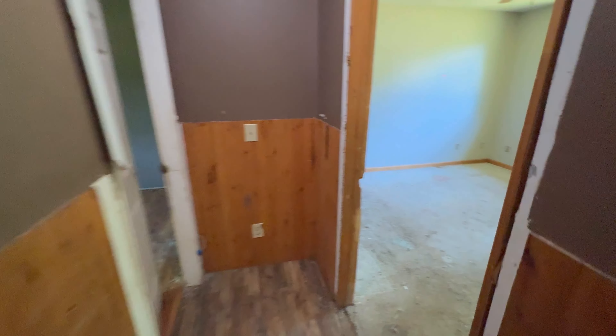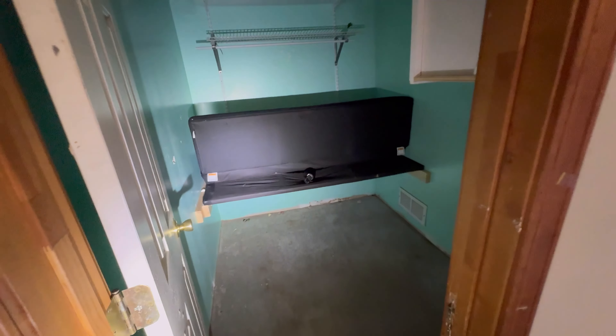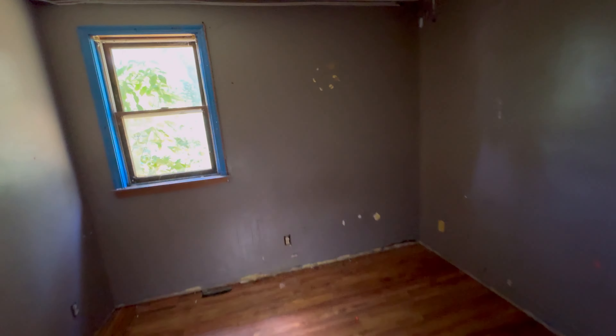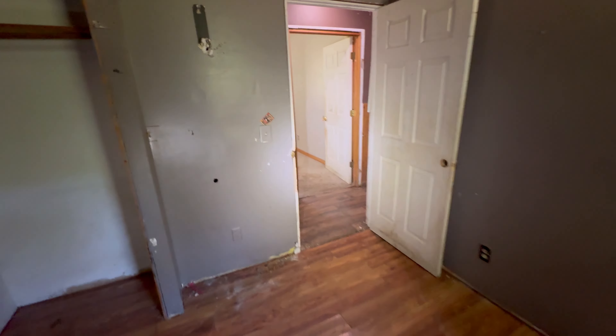Decent sized bedroom — not bad. New carpeting. Looks like that was a couch, bed, something. You've got some nice closet space there. This is kind of a medium sized bedroom, but the ceilings are good eight-plus feet, which gives you a nice feeling. Some sheetrock needs to be done, work needs to be done in here, and the outlets need to be replaced so they can all match.